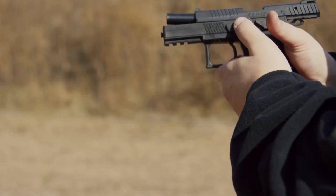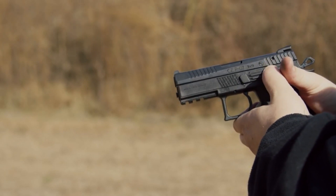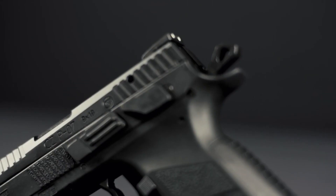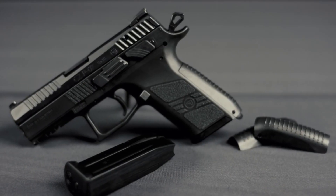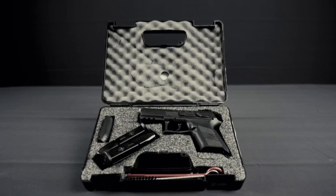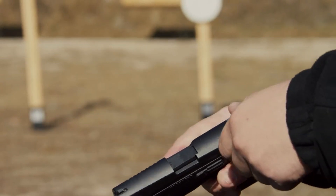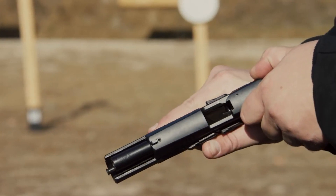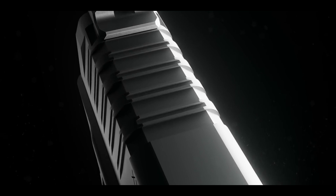With a capacity of 15+1 rounds and a Picatinny accessory rail, this pistol is ready for any situation. The durable nitride finish enhances its resistance to wear and tear. The CZ P-07 is the embodiment of reliability, performance, and innovation, making it the ultimate companion for those who demand excellence in a compact pistol.